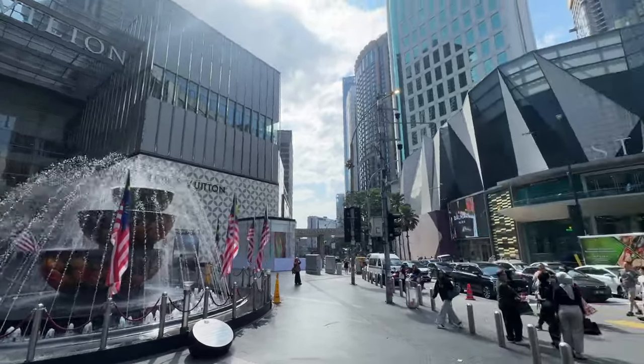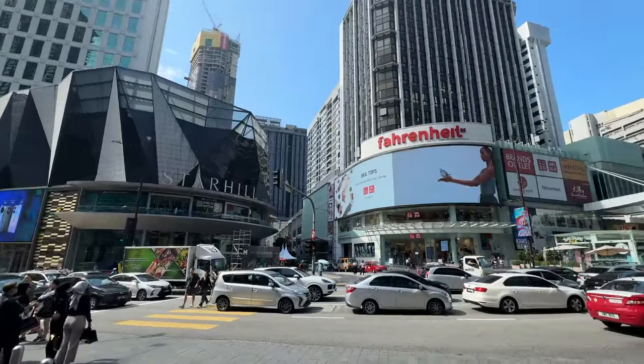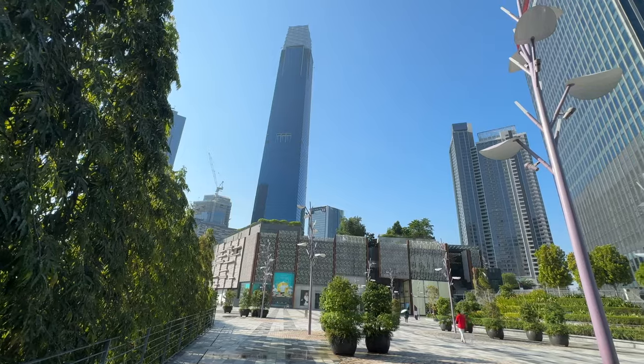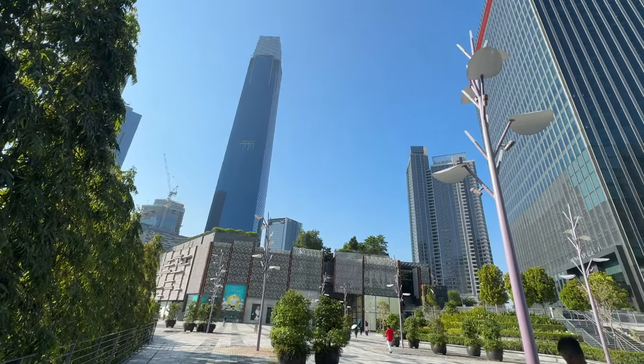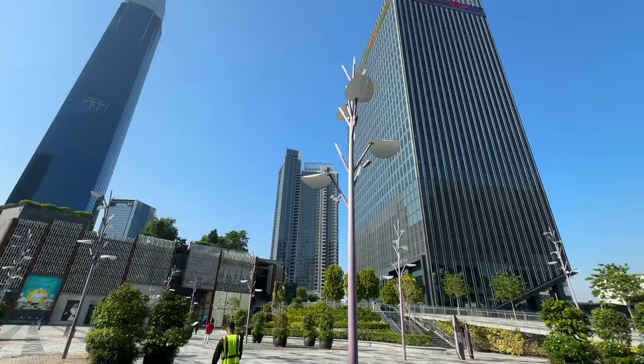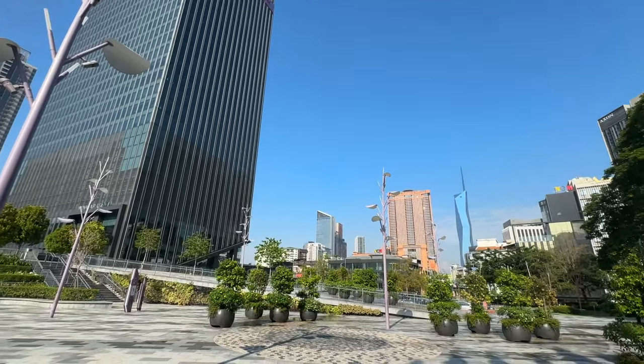Hi, welcome to Danny on the Ghost Special Season 2. I'm Danny. In this video, I'm going to show you the walk from Pavilion Kuala Lumpur in Bukit Bintang to the newly opened shopping mall in Kuala Lumpur, the TRX Exchange. It looks far away but believe it or not, the walk is just less than 10 minutes at a normal walking pace.